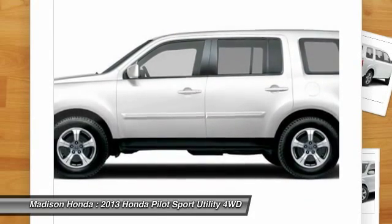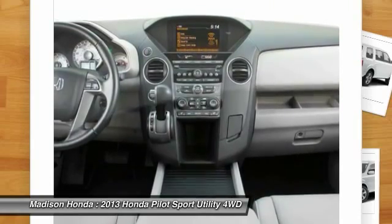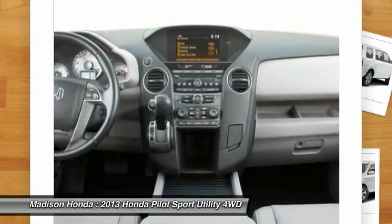Bluetooth. Adjustable steering wheel. Power steering. Is love at first sight really possible? Let us know when you stop in.